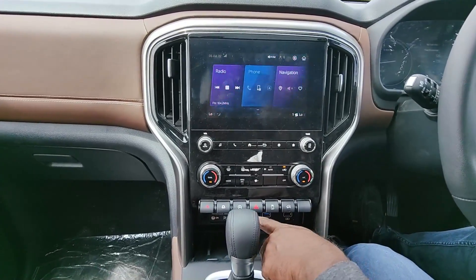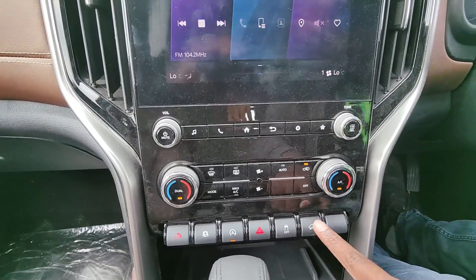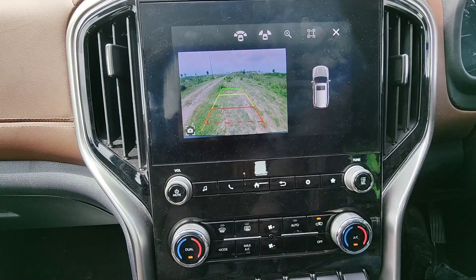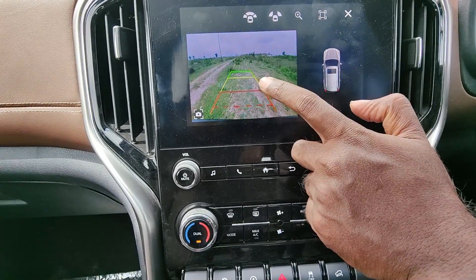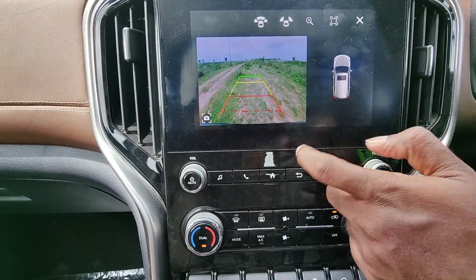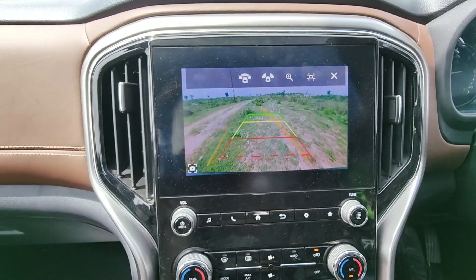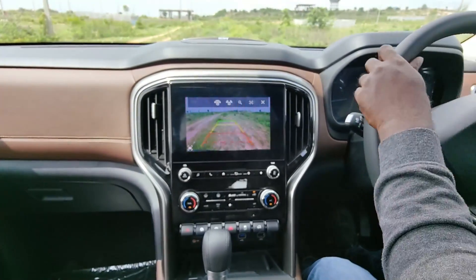Here you have all the buttons — automatic start-stop system which you can turn on or off, traction control on or off, hill descent control on or off. Here you have the rear-view camera with a dedicated button where you can turn it on without slotting the gear into reverse. The display is nice and clear, but the default display angle is quite small. Press on this to enlarge — there you have a clear view of what's happening behind you. It offers adaptive and dynamic guidelines, which is another major plus. Multiple view options are available too.